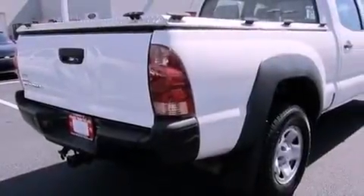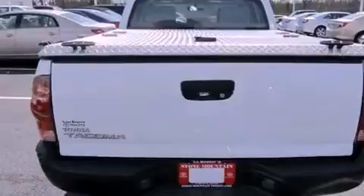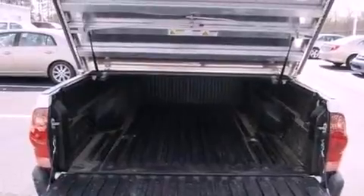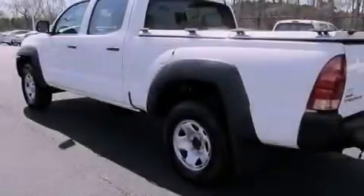Features include a split-folding rear seat, full-power accessories, a CD player, a bedliner, a passenger side vanity mirror, an anti-lock braking system, front multi-stage airbags, rear seat child-proof door locks, and air conditioning.